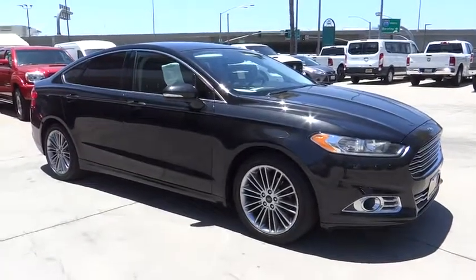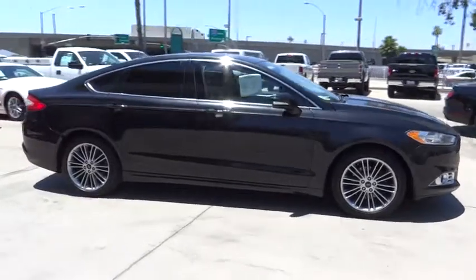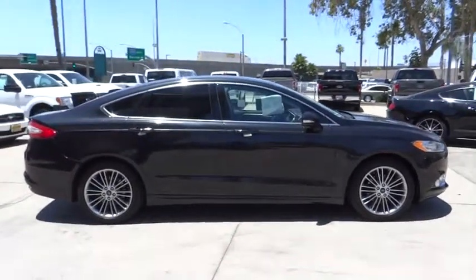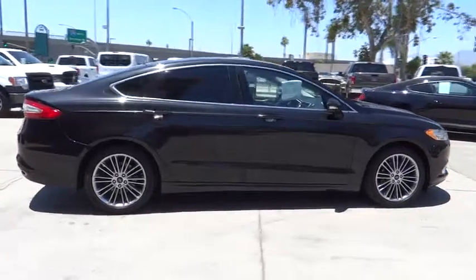The 2013 Ford Fusion. You can have both impressive power and great economy in a Fusion. This vehicle has less than 65,000 miles. Here are some of this vehicle's great options.